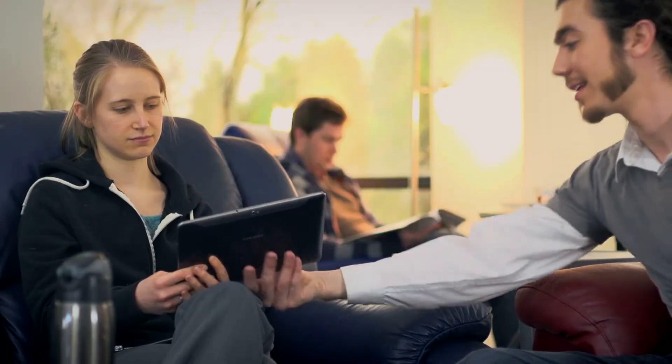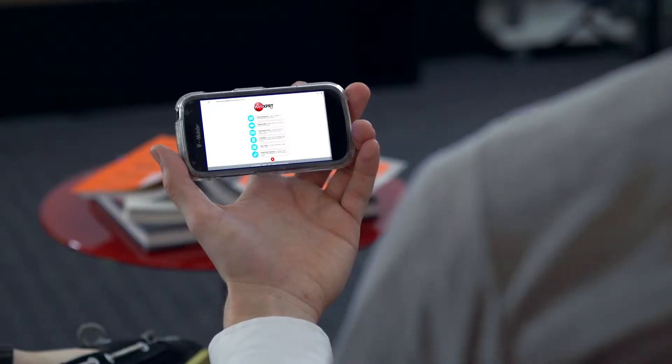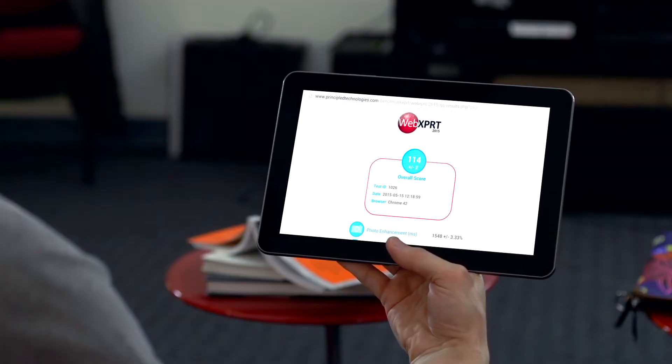After all, when you're trying to talk to friends, get work done, or find something on the internet, even a slightly slower device can mean the difference between a great experience and an unhappy one.